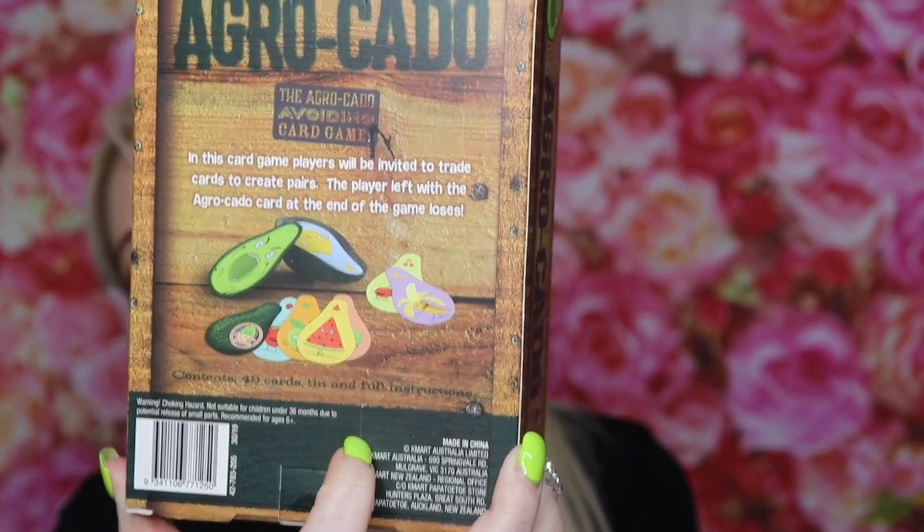Now I got this Agrocado game — it's a card game. I wanted it when it was around ten dollars at Kmart, but I ended up getting it for a dollar. You just have to make sure you don't have the avocado card at the end or you lose. That looks super fun and for a dollar it can go in the present cupboard, or I may end up using it at a games night — for a dollar I didn't think you could go wrong.